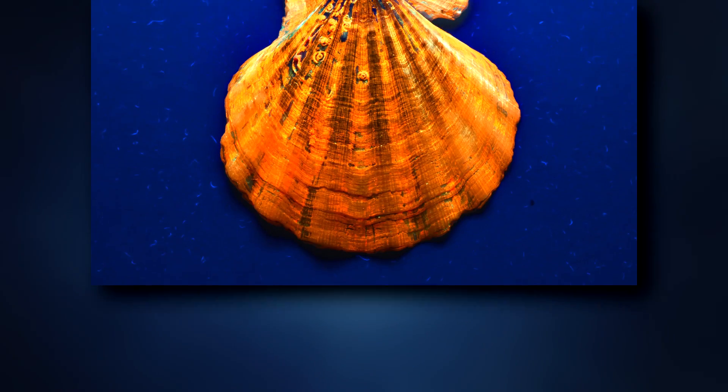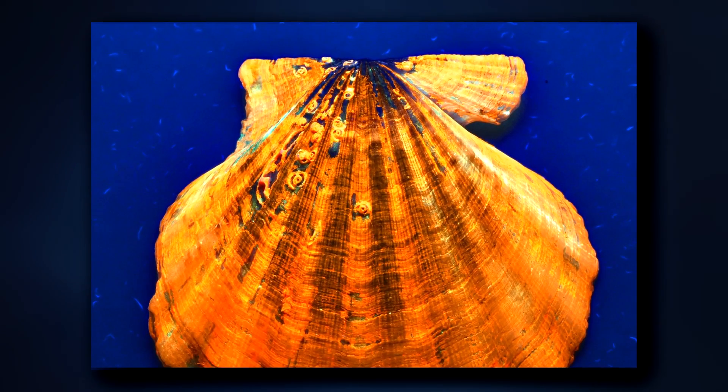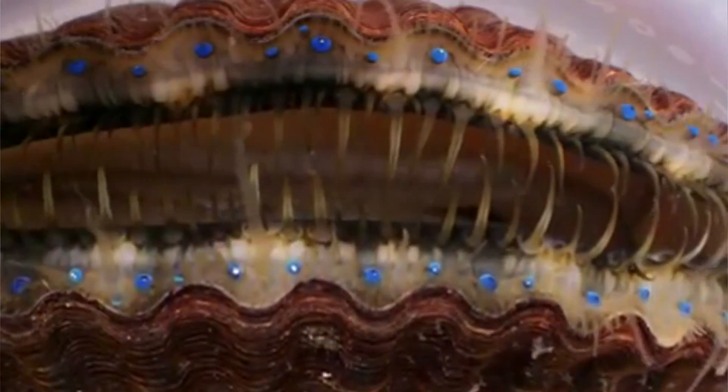They are most recognized for the wing-like projections, called auricles, found at the hinge of their shells. They're also some of the only bivalves that can swim.